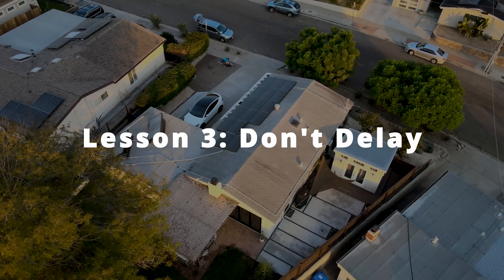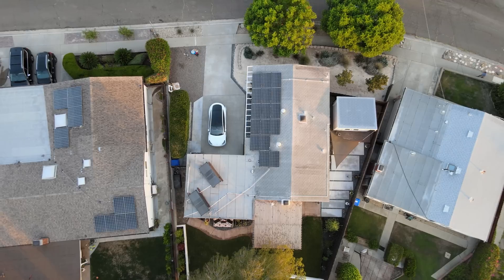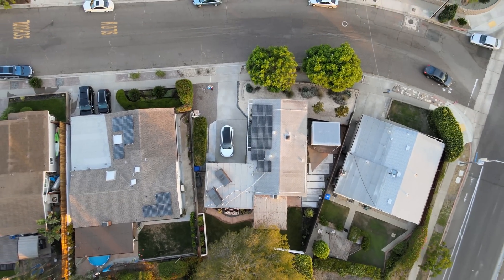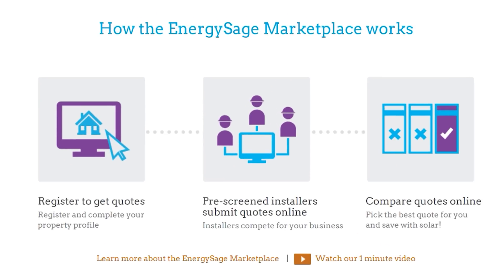My last bit of advice: don't wait. The sooner you get panels on your roof, the sooner your electricity bill stops and your investment starts paying back. My solar has already paid for itself and I have roughly 20 more years left on the warranty — it's all profit from here. If you want to get a quote, check out Energy Sage in the description. It's a marketplace where installers bid on your project without getting your personal info, and gives you a dashboard to compare quotes. I used Energy Sage five and a half years ago and couldn't be happier. Thanks for watching — I'll see you next time.